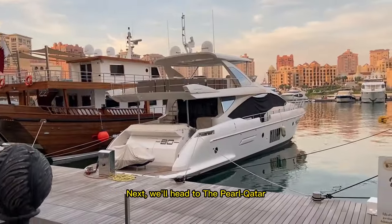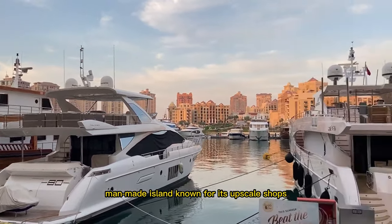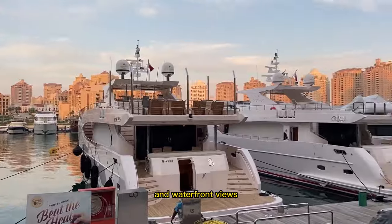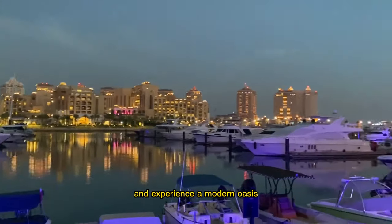Next, we'll head to the Pearl Qatar, a luxurious man-made island known for its upscale shops, dining options, and waterfront views. You can indulge in some retail therapy and experience a modern oasis.